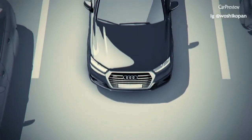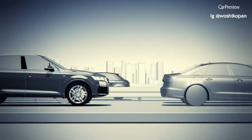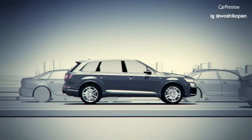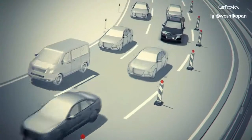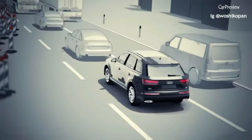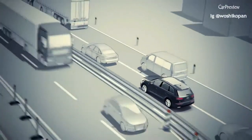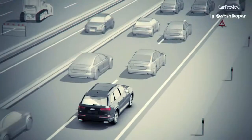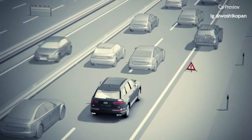It maintains a safe distance to the vehicle in front by automatically applying the brakes and accelerating. The large number of parameters used allows the Traffic Jam Assist to provide a comfortable and natural ride in congested situations. For example, your Audi will follow the queue of vehicles in front and adjust its path accordingly.